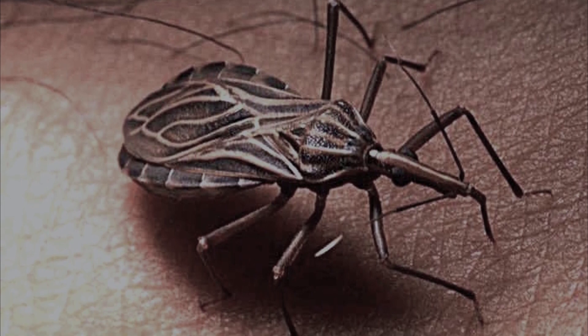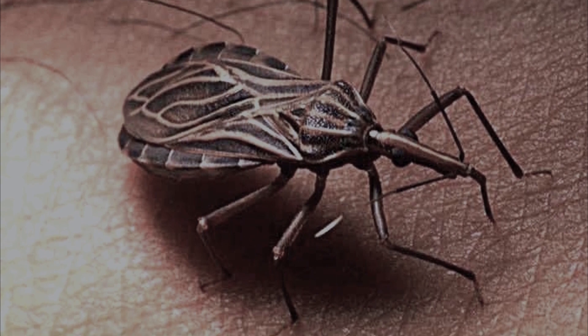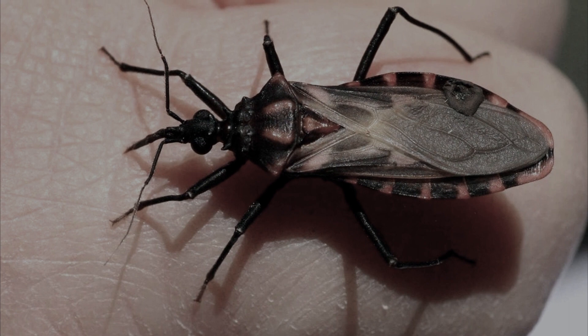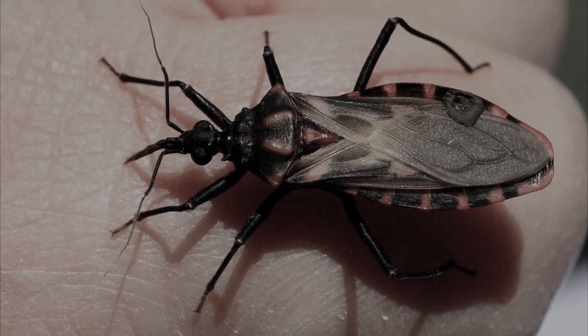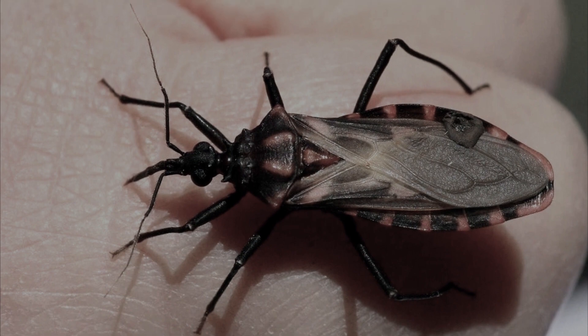The bug bites the victim without any problems — like a prince from a fairy tale kissing a sleeping beauty. When it bites, it infects a person with Chagas disease, carried by a small parasite living in the body of the kissing bug. The bite site swells, and when the parasite gets to the stomach and then to the heart, death occurs.